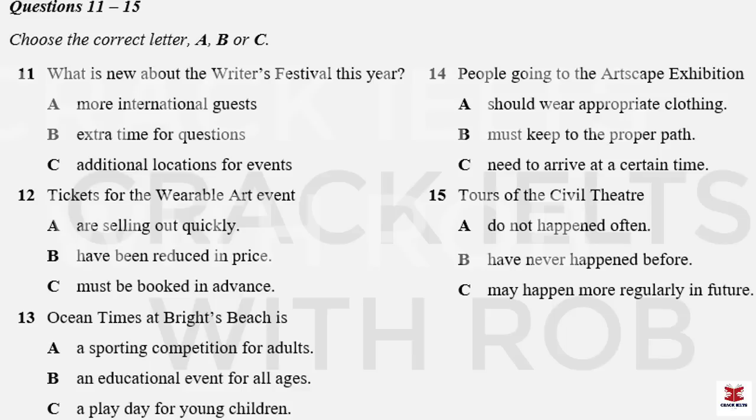Part Two. You will hear a radio announcer talking about entertainment events that are taking place this weekend. First, you have some time to look at questions 11 to 15.